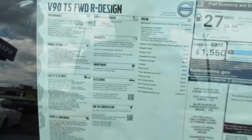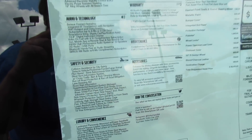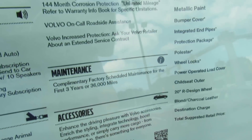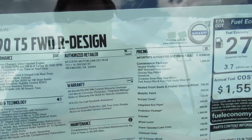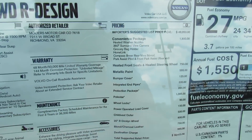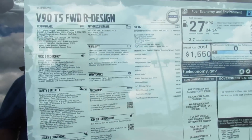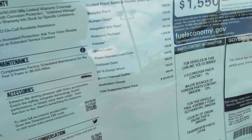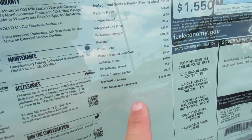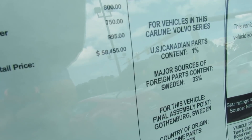Coming to the window sticker, you can see V90 T5 front-wheel drive R Design with all your standard features. This one does have the convenience package, which gives you heated washer nozzles, 360 camera, garage HomeLink, compass built into the rearview mirror, park assist, heated front seats and heated steering wheel, metallic paint, bumper cover, integrated end pipes on the back, protection package, Polestar tune, wheel locks, power operated load cover, child seat, 20-inch R Design wheels, and charcoal leather — for a total price brand new of about $58,000.